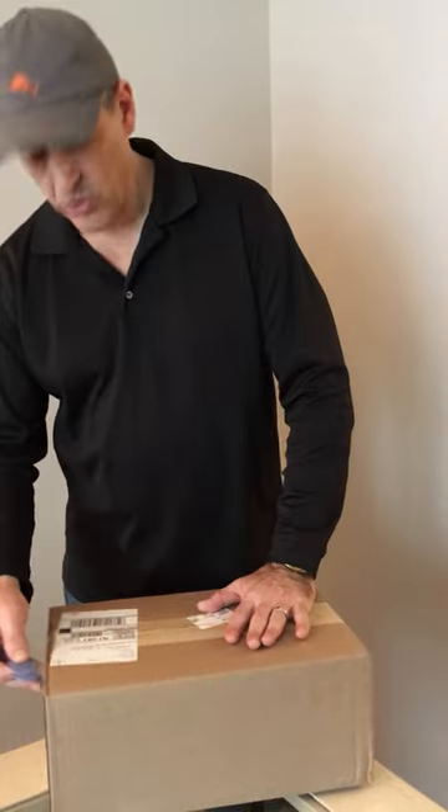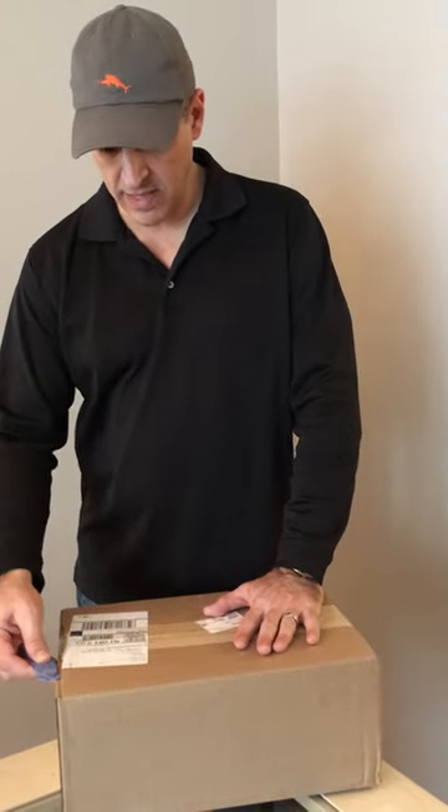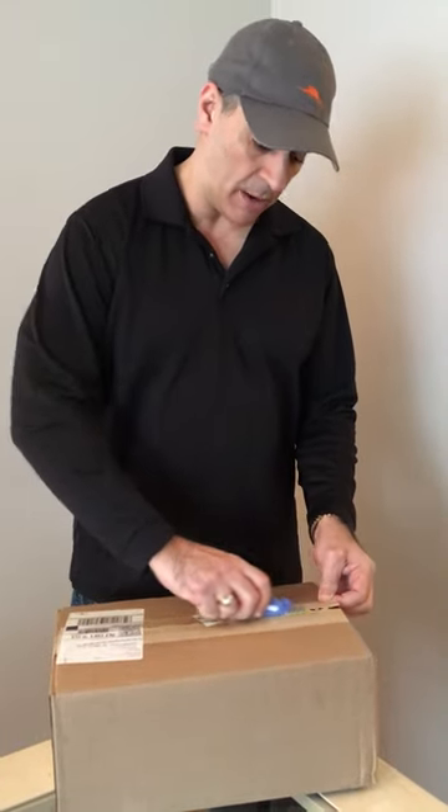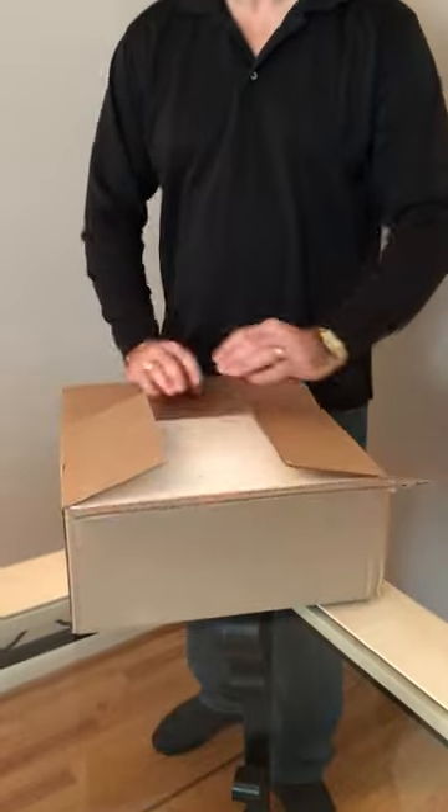I just had this box delivered to myself just so I could demonstrate this and show you how the material is packed. We do a very thorough job so that we don't risk our customers getting anything broken.